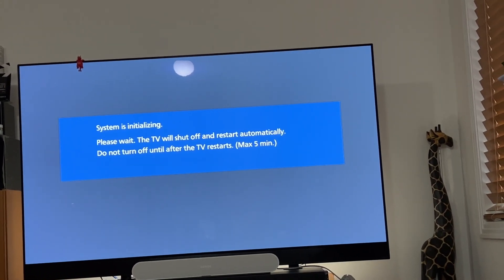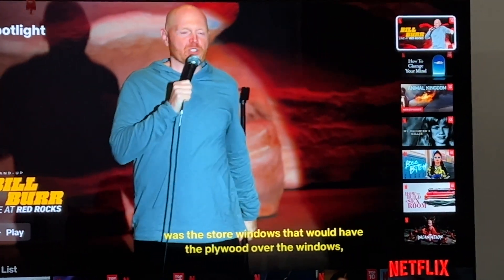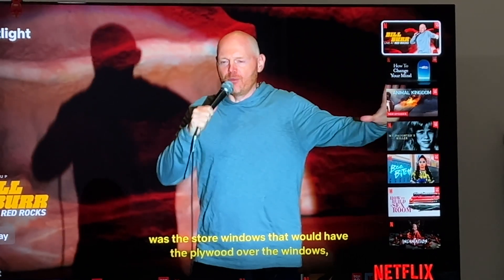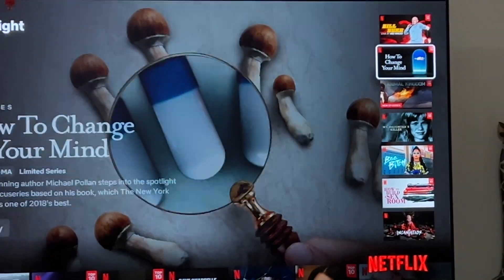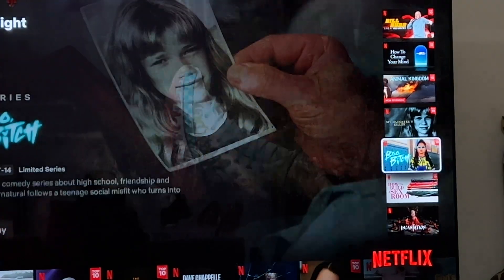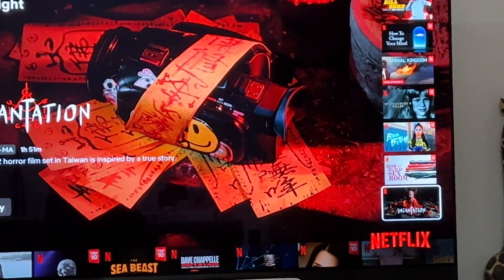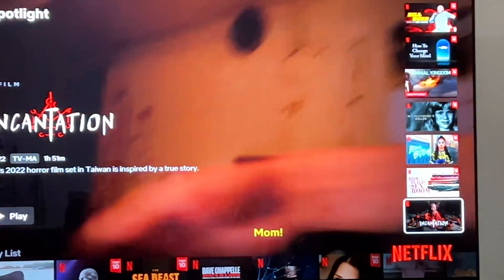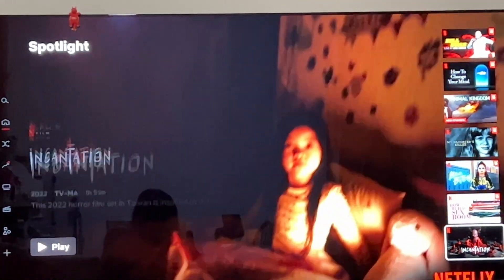Wait for a little bit. I guess the firmware update updates the Netflix app, because now you can see on the right-hand side there's a bunch of movies that you can choose. This wasn't available 10 minutes ago. So other than this, I honestly don't know what else. But hey, at least it's something.